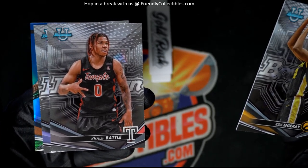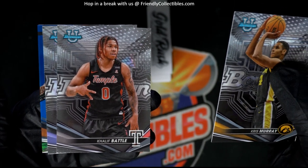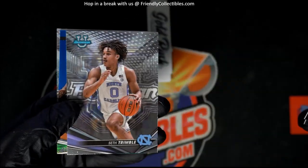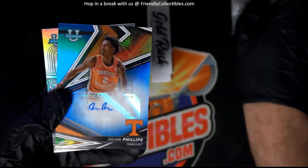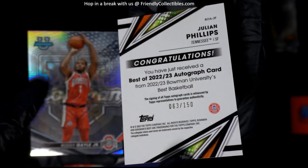Oh, I see something back here. I bet you that's an autograph too — I can tell by the design. It's a blue autograph. Oh my! Alright, congratulations — number 250, Phillips auto!